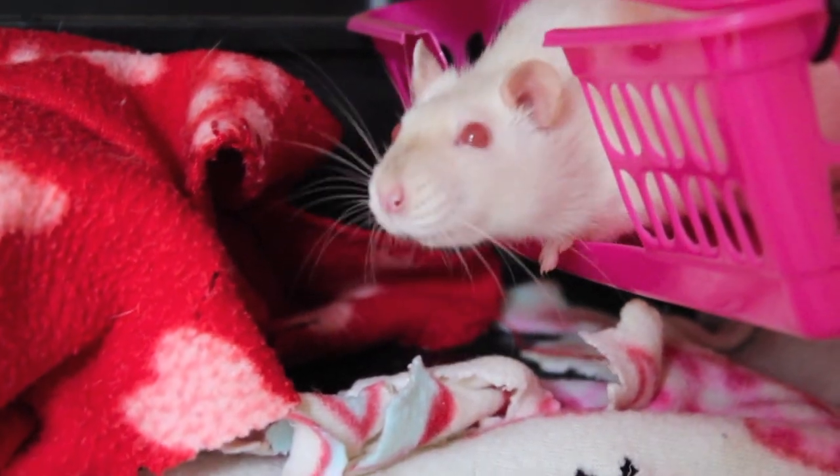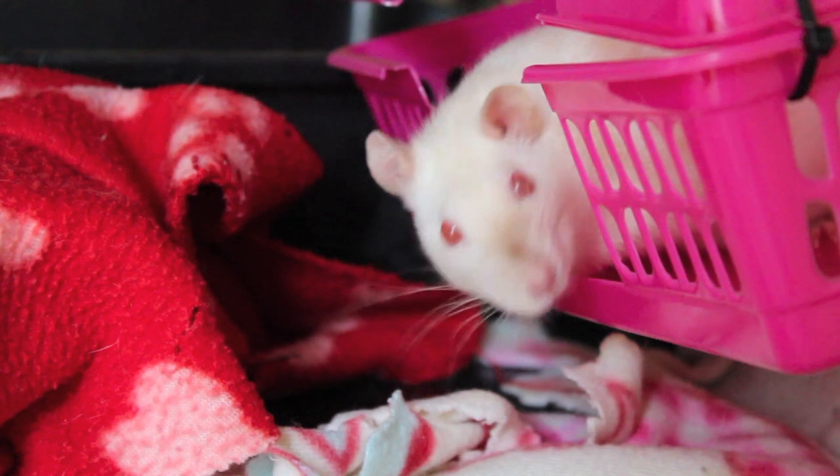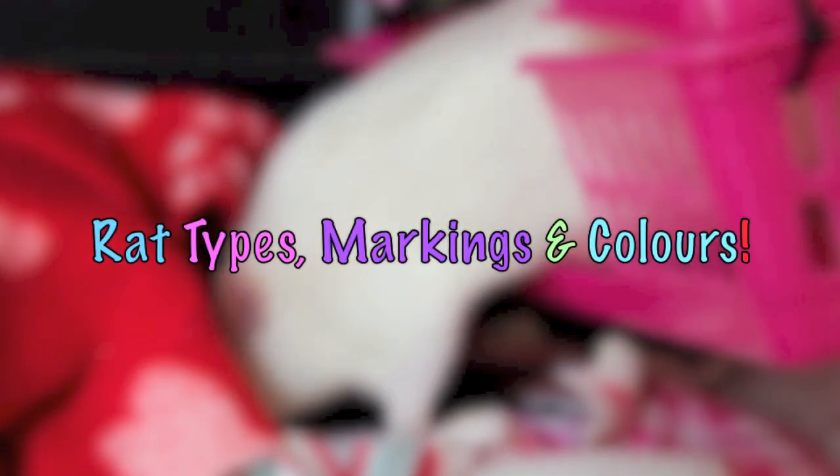Hey everyone, it's me, Peachy Pet Paradise, and today's video is Rat Types, Markings and Colors.